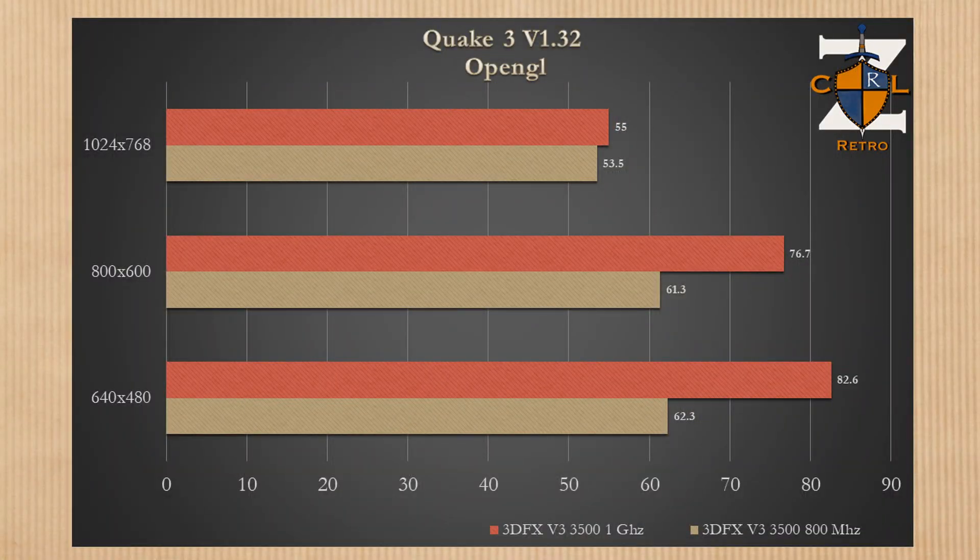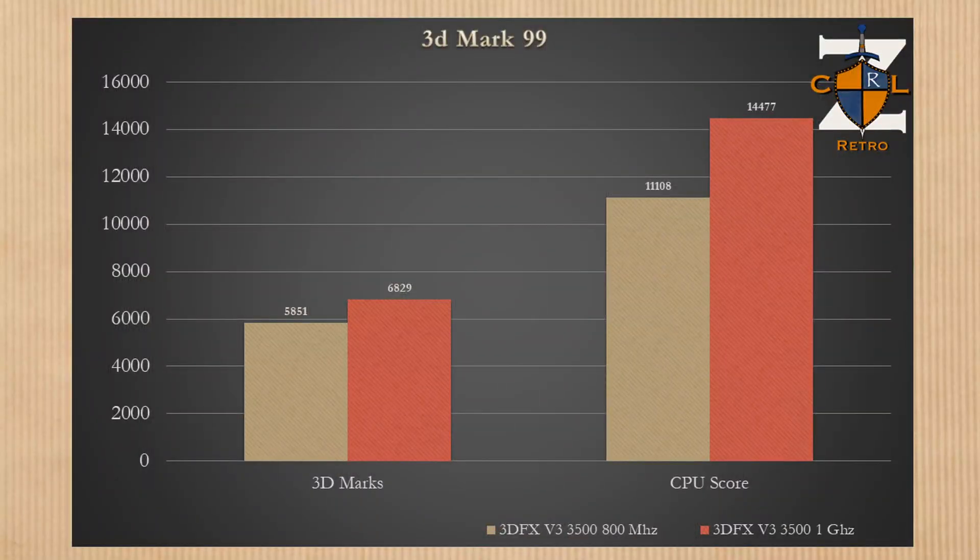Next, Quake 3 — the latest patch, version 1.32. Similar scenario: at 640×480 and 800×600 we see the most significant performance boosts at 33% and 25% respectively. At 1024×768 we get only a 3% increase with just one and a half frames difference, which is within the margin of error.